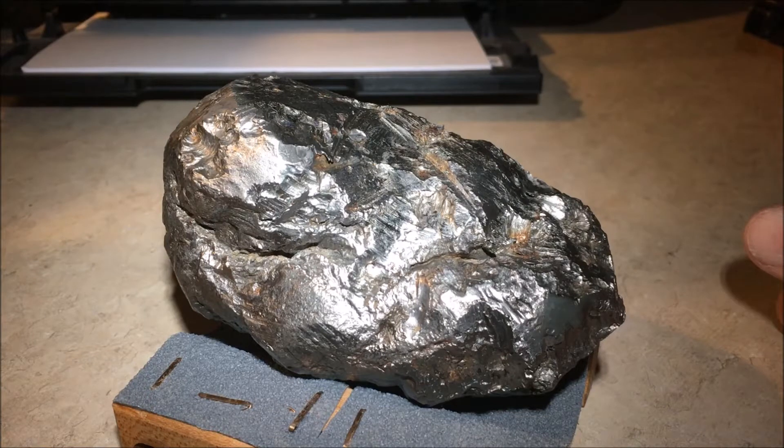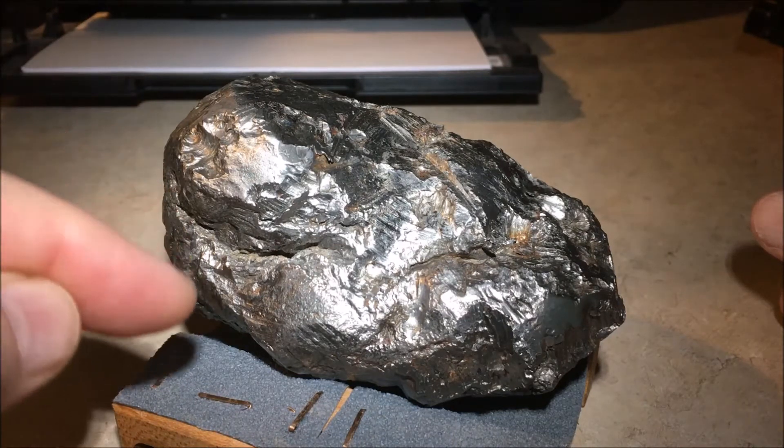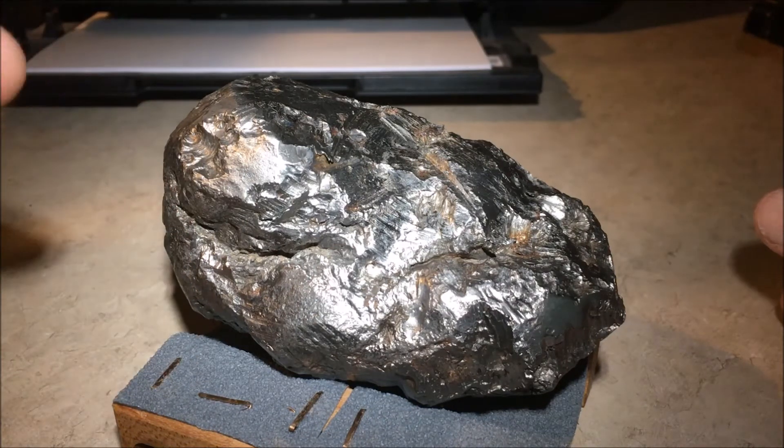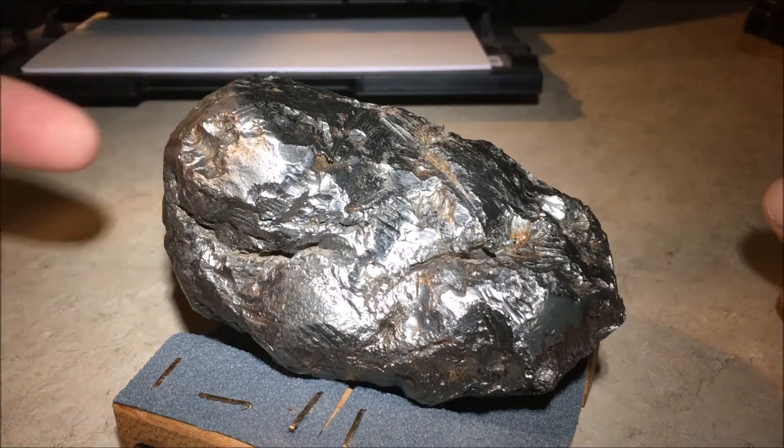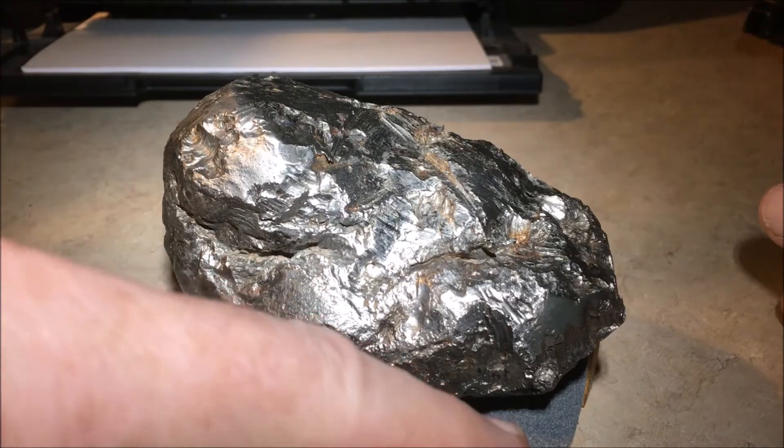It was found in the upper desert near Redmond, Oregon. It weighs 1,252 grams and it measures 65 millimeters tall, 76 millimeters wide, and 125 millimeters long.